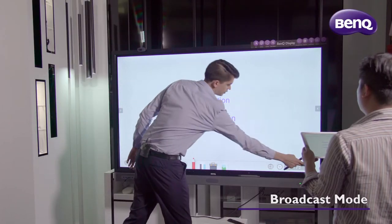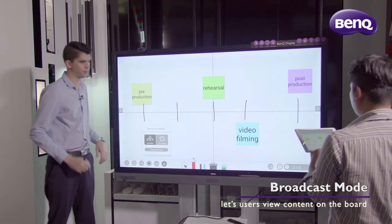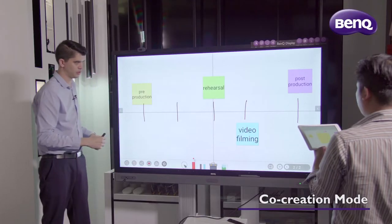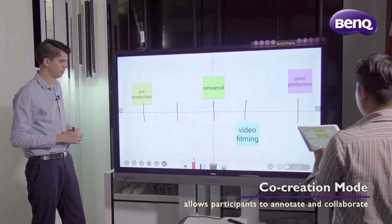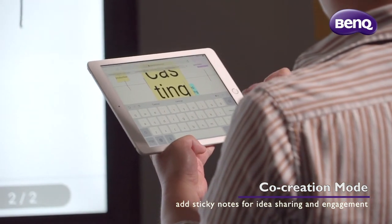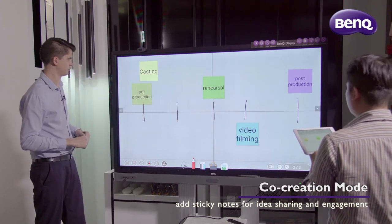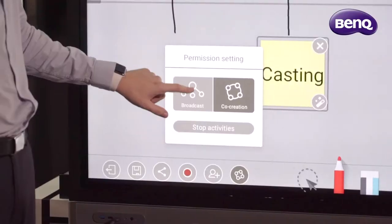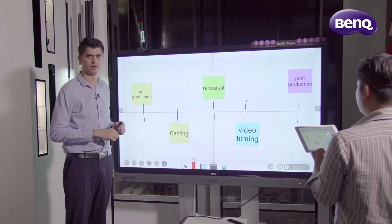I'll swap to a particular slide with our film production timeline. At the moment, participants can view but cannot collaborate. If I change this to co-creation, all meeting participants will have the ability to contribute to what's on the board. I'll get Tian to drop a sticky note with 'casting' onto the timeline — as you can see, this is happening in real time and it's very intuitive and fast moving. Once I decide I don't want any more participants to contribute, I can change back to broadcast, giving the owner of this board full power to continue with their presentation.